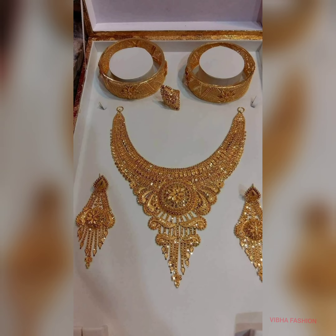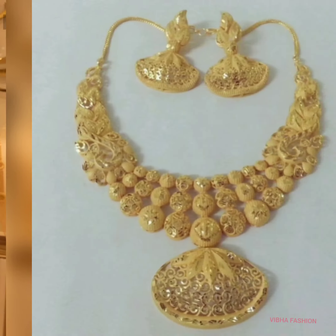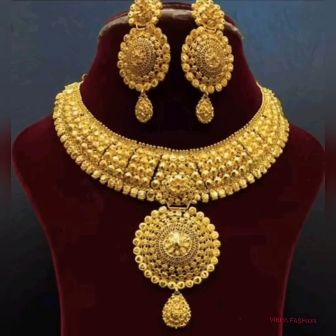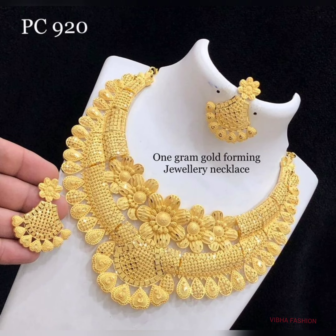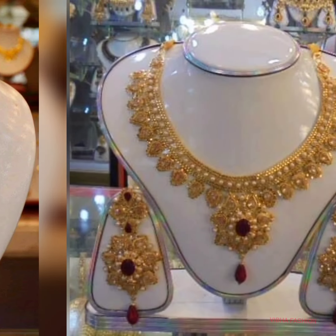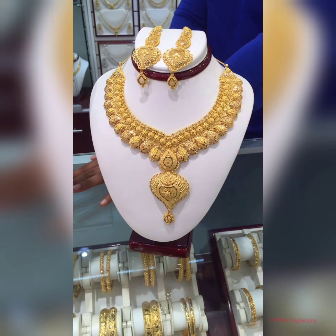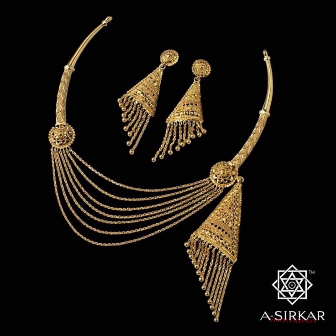Short necklace — all the designs are latest and beautiful. Please check the video and please like, share, and subscribe to the channel for the latest beautiful designs. Click the notification bell so you get all the notifications.